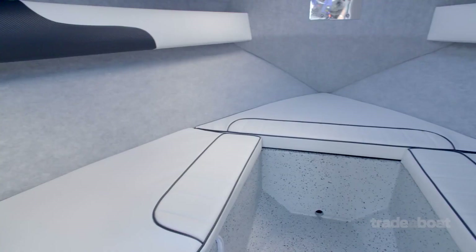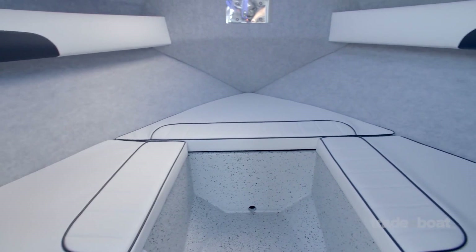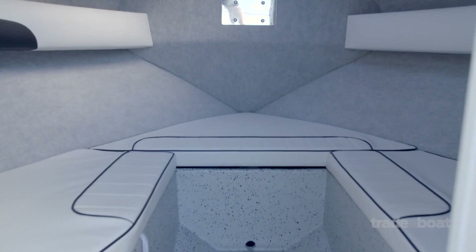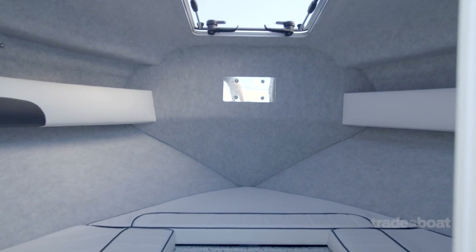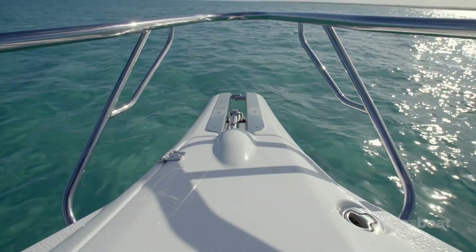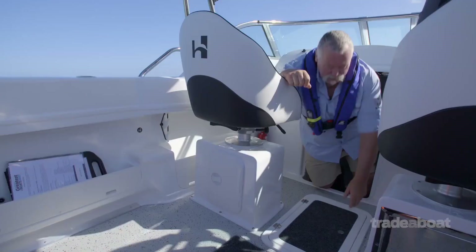We've got full-length bunks and you could put a bunk divider in there as well if you wanted to sleep too nice and close together. You could also put a toilet in the bunks. You can get out to the front hatch very easily if you need to, and up front we've also got a beautifully molded bowsprit enclosing the anchor and the full anchor winch as well.